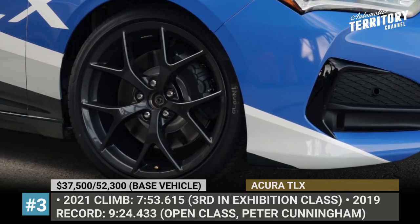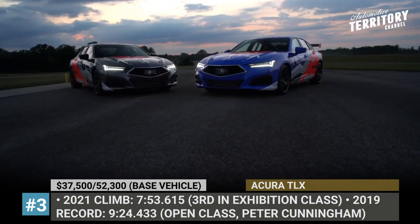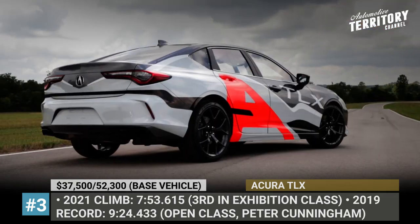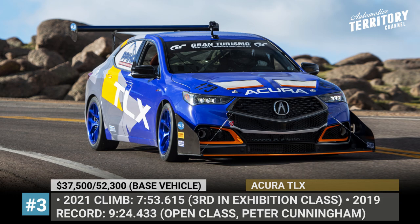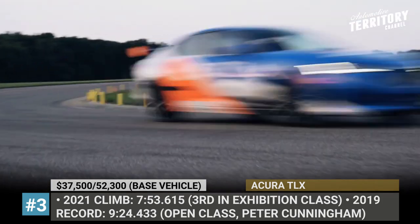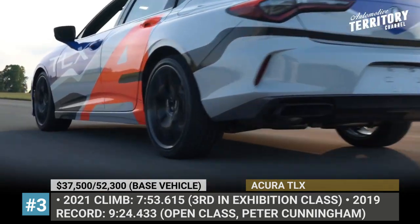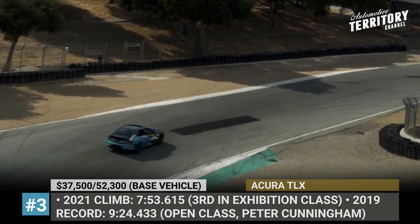Acura TLX. The previous generation TLX still holds two Pikes Peak records. The first is the fastest climb for a front-wheel drive car, set by Nick Robinson and his TLX Ace back in 2018. The second is the fastest car in the highly competitive Open Class, finishing the race in 9 minutes and 24 seconds — a record set by Peter Cunningham piloting the TLX 2T in 2019.